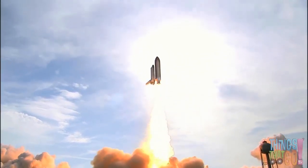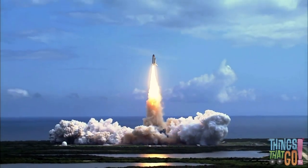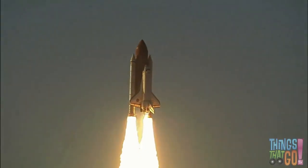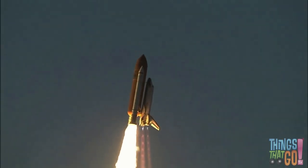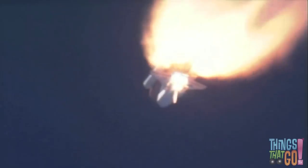Wow! Fire blasts out of the engine and the smoke billows out as the shuttle powers into the sky. The shuttle is made up of a large orange fuel tank, two thin white rocket boosters, and the part that looks like a plane is called an orbiter.